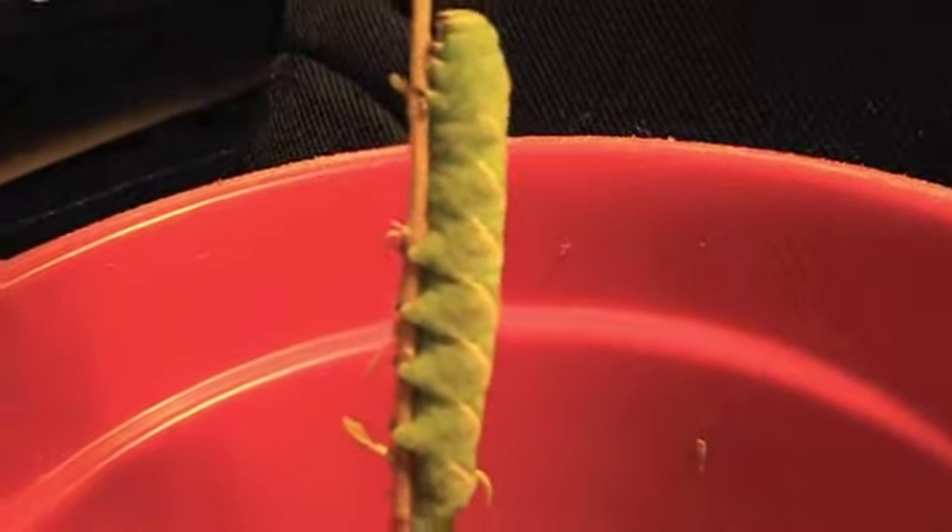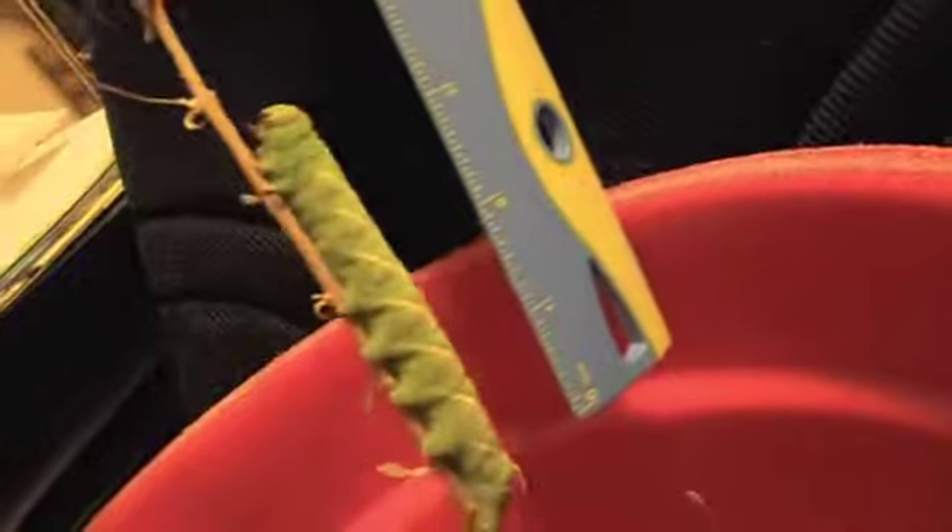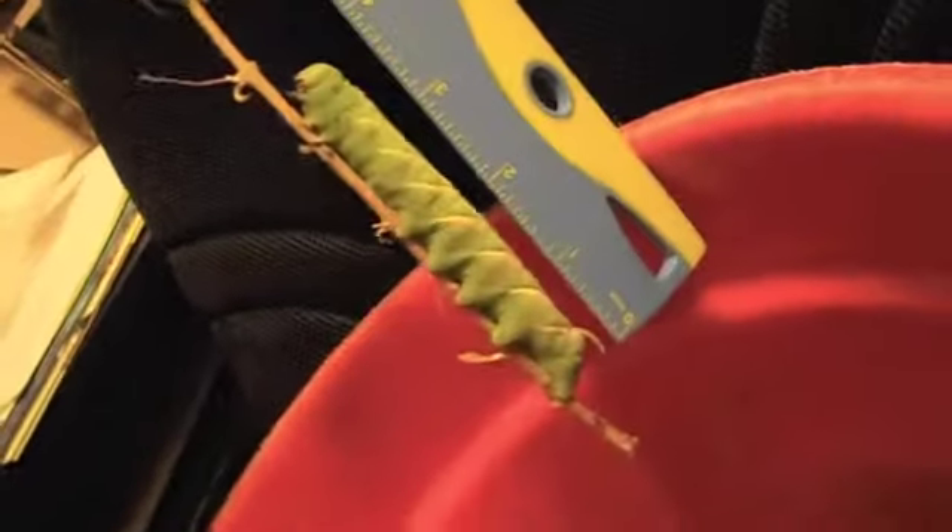First measure the inches, then measure the centimeters. Turn it around to inches. Look at that big old poo he just made. What poo? Put it right down by his lower legs. But don't touch him. Oh wow, they're up to four inches. Yep, right about four inches.